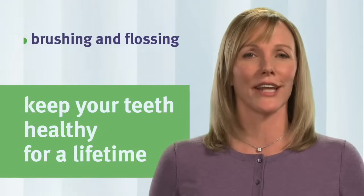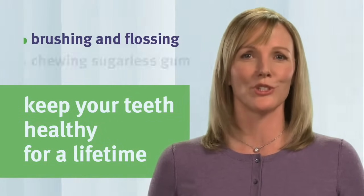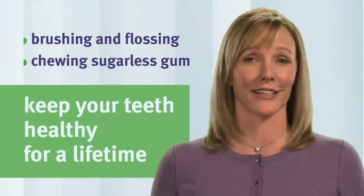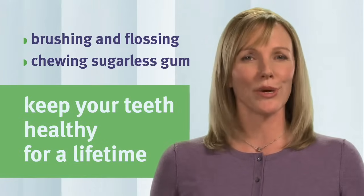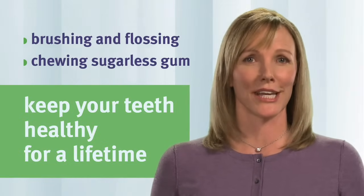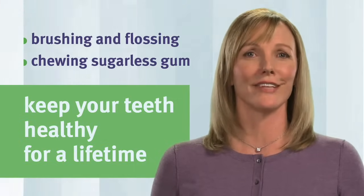Regular brushing and flossing can help keep your teeth healthy. If you don't have a toothbrush handy, chewing sugarless gum that contains xylitol can help reduce plaque and fight cavities. Chewing stimulates saliva, which helps keep teeth clean, while xylitol prevents the growth of bacteria that cause cavities.